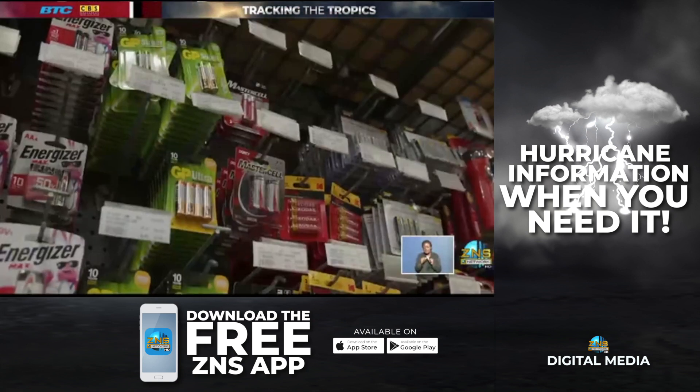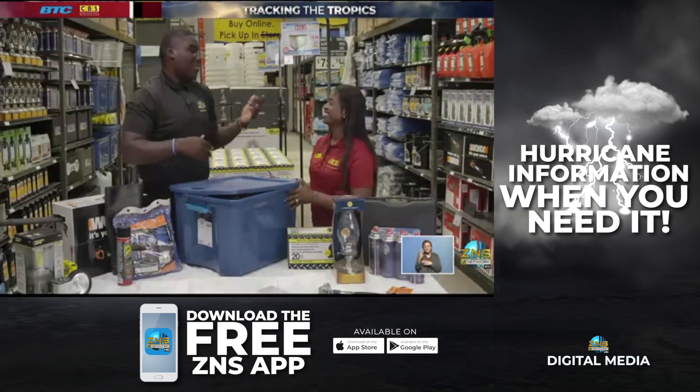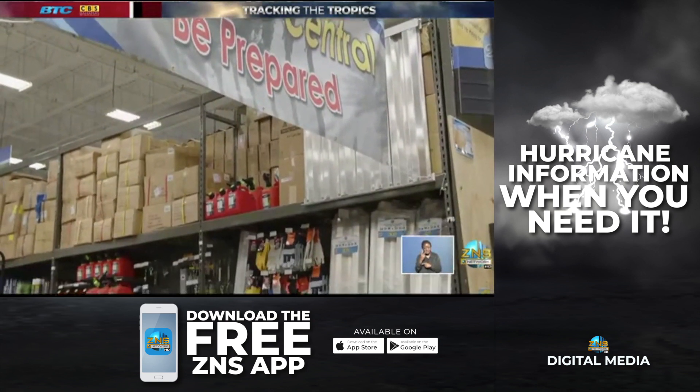That has been your tropical weather update brought to you by CBS Bahamas. And as many of you know, preparation is the key word this hurricane season. Our Amajal Knowles recently popped on over to CBS Bahamas, where we got a look at some must-have hurricane items.